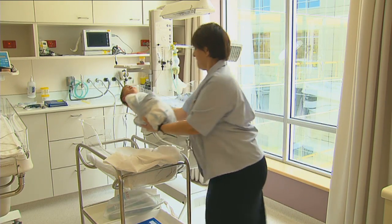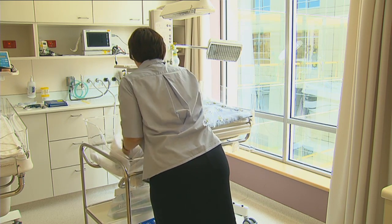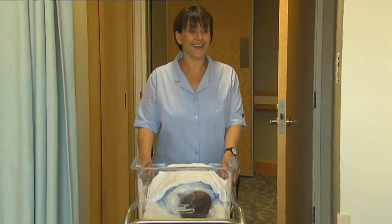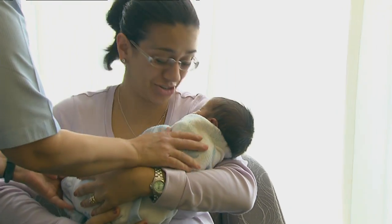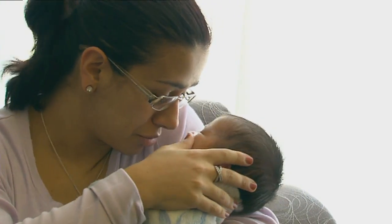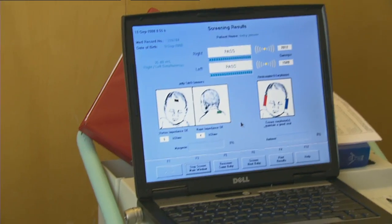A repeat SBR will be done, usually 24 hours after treatment has ceased, to ensure the level remains in the acceptable range, as it is not uncommon for the SBR to rebound slightly. Over the next few days the jaundice should start to resolve and slowly disappear. There are usually no long term problems following jaundice in babies, but babies who have had particularly high levels of jaundice should have their hearing and development checked at regular intervals.